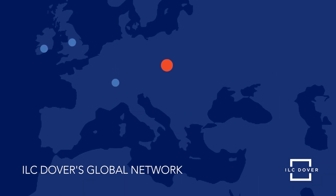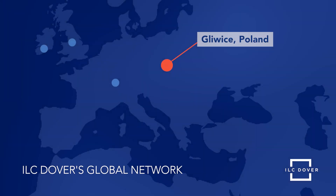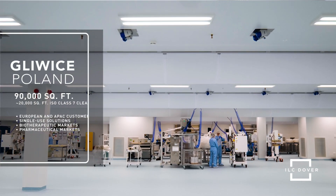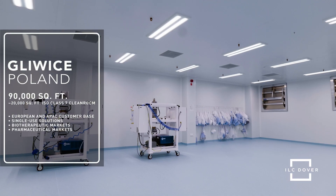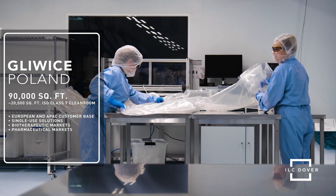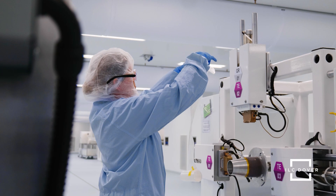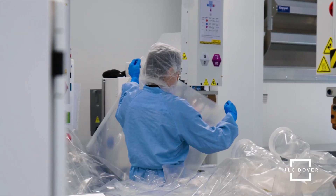In addition to Juarez, our new state-of-the-art facility located in Gliwice, Poland spans over 90,000 square feet and is equipped with nearly 20,000 square feet of ISO class 7 cleanroom space. It also manufactures a variety of single-use solutions for our growing European and APAC customer base, representing the biotherapeutic and pharmaceutical markets.